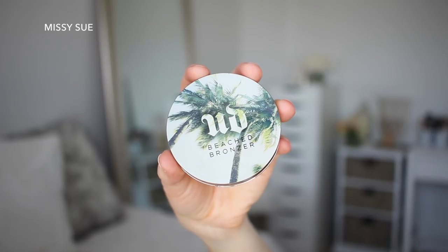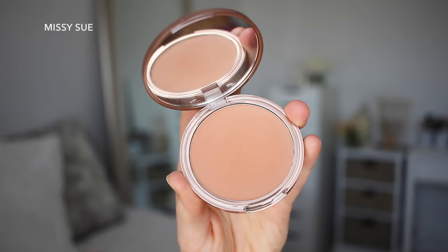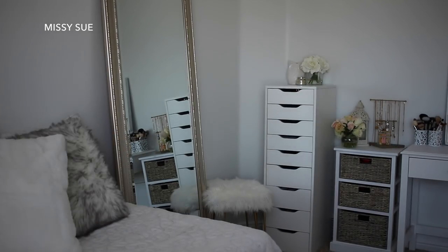I'm going to throw on some bronzer because I'm extra. This is the Urban Decay Beached Bronzer in the shade Sunkissed. Sometimes when I edit these videos I'm like, I am just beating my face with that makeup brush — I hate that.